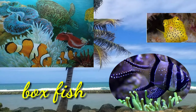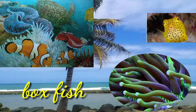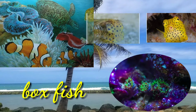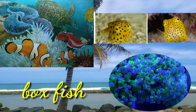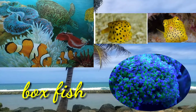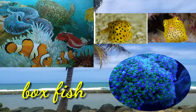The yellow boxfish can grow to a maximum size of around 30 to 40 cm. These fish are indeed box-shaped. They have a useful defense mechanism — they can release proteins from their skin into the water, proteins that are poisonous and can harm or even kill other fish that come near them.